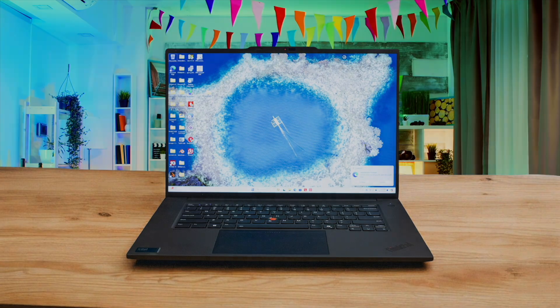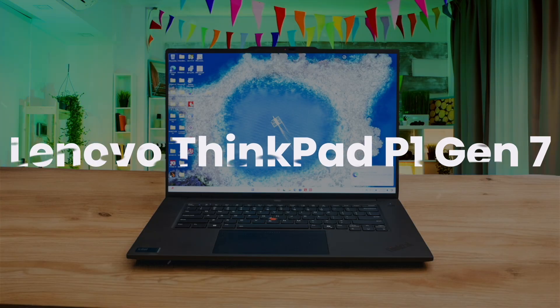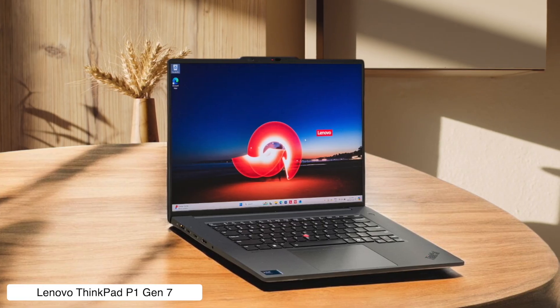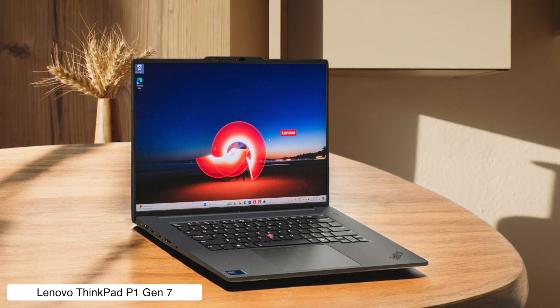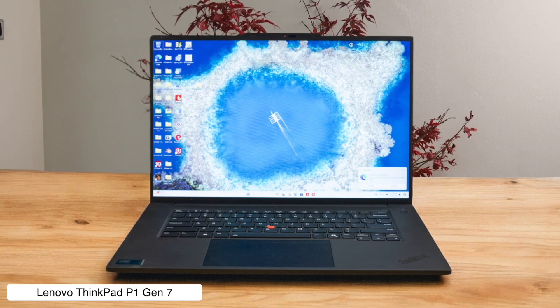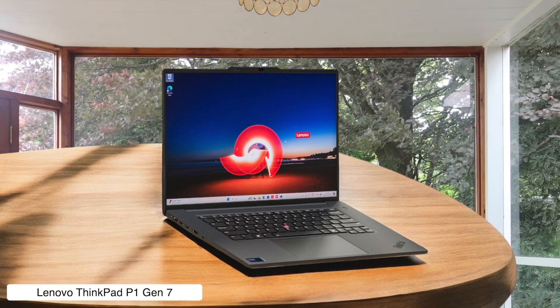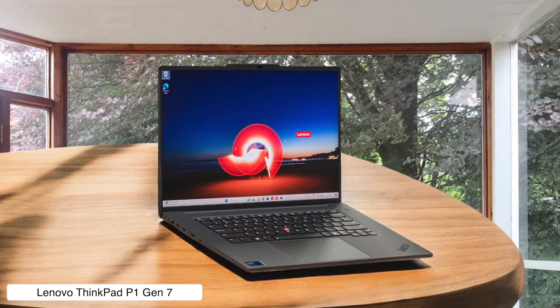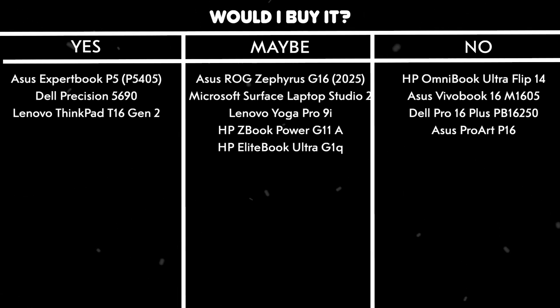Lenovo ThinkPad P1 Gen 7. With an Intel Core Ultra 9 and an NVIDIA RTX 4070, this machine is an absolute powerhouse for coding and 3D rendering, and it's built like a tank that could survive the apocalypse. The only problem is the fans get so loud under load you might think a 747 is taking off from your desk, and it costs more than a small car. Would I buy it? Yes, if I worked at an airport and could write off the price as a business expense, because the performance is just that good.